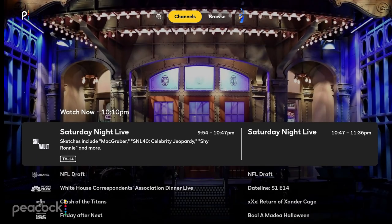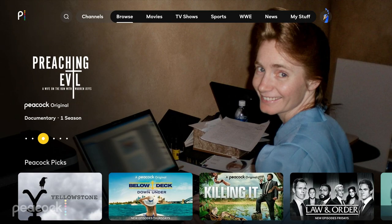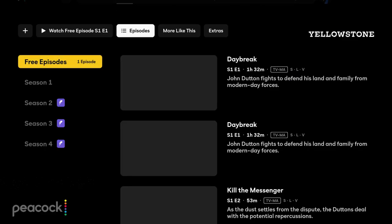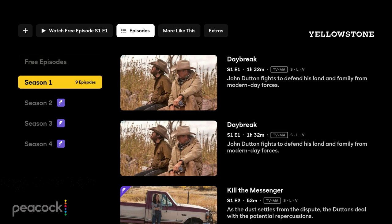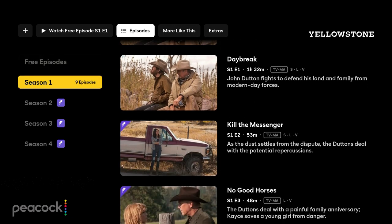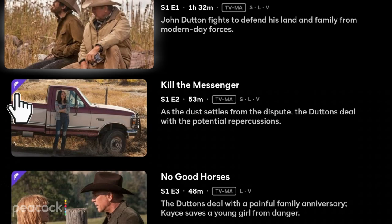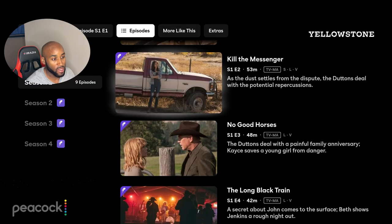Using the Peacock streaming app, you do get a variety of shows for free. For example, Yellowstone — if we click on it, you basically get one free episode, normally season one, episode one. Sometimes they give you a few extras. The way you know it's premium is the purple feather icon in the top left-hand corner. If it doesn't have a feather, it's free; if it does have a feather, it's not free.